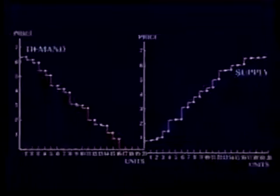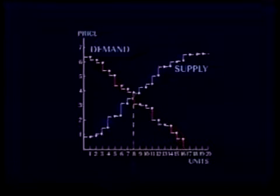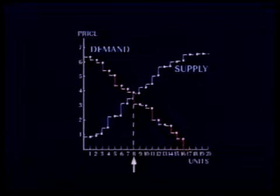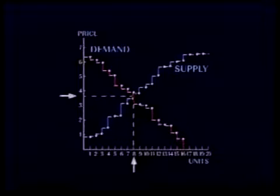The experimental auction has demonstrated the accuracy of the supply and demand model. There were eight transactions, exactly as predicted by the model. The transaction price came down to between $3 and $4 as the market closed, which was also predicted. In other words, the model comes very close to predicting the outcome of the double oral auction.